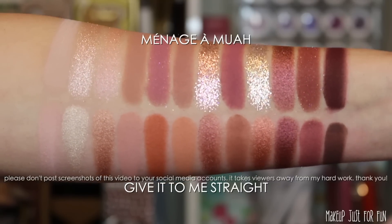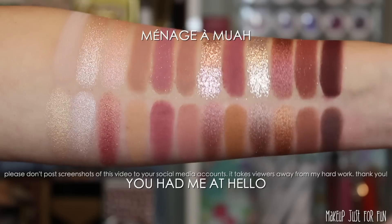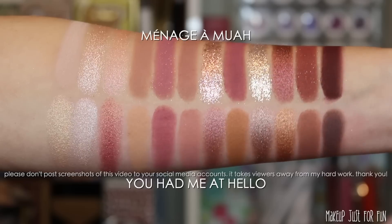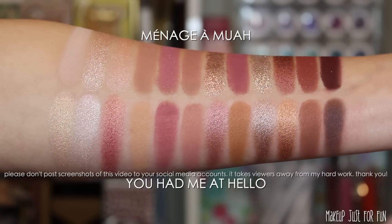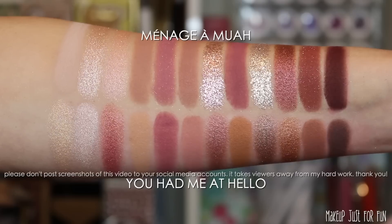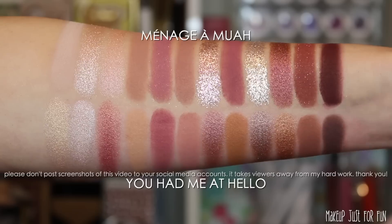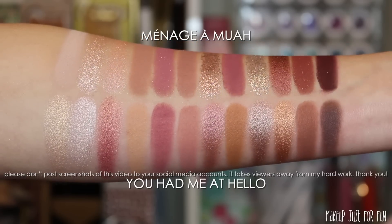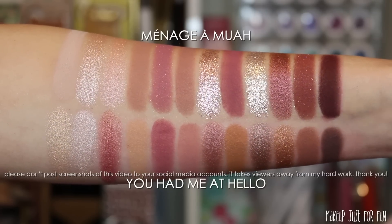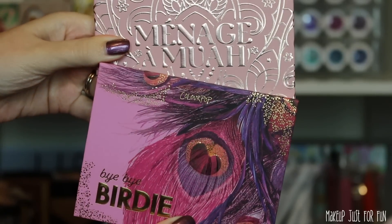Now we're looking at the You Had Me at Hello palette — another 12-pan with a mirror, which is the first similarity. This one isn't quite as similar as Give It to Me Straight, but it's still a really similar overall color story. You Had Me at Hello has a couple more yellowy undertone shades, and that's really the main difference. The good news is that palette has been discontinued, so if you missed out on it, you have a pretty suitable substitute here about to release in the ColourPop holiday collection.